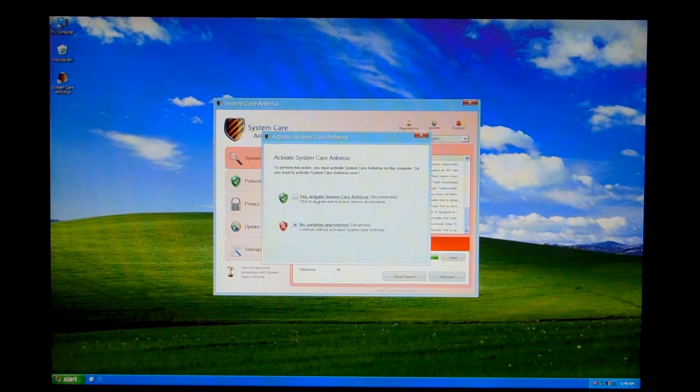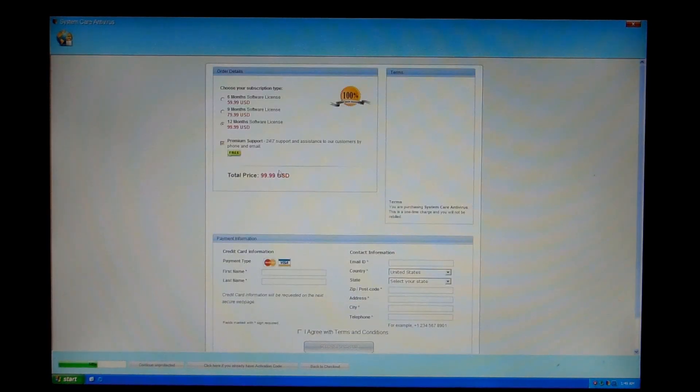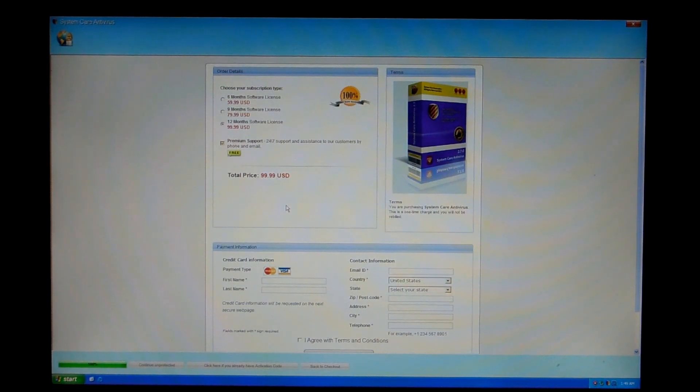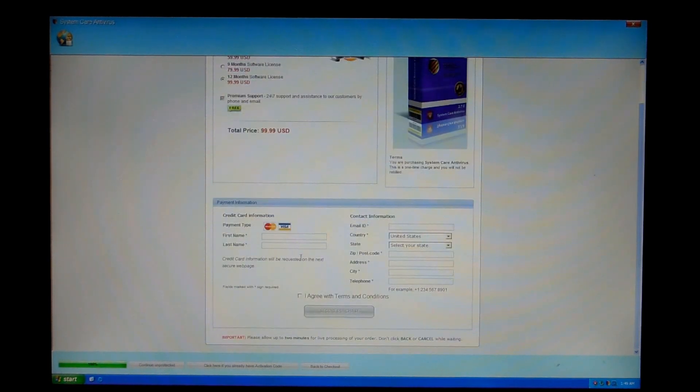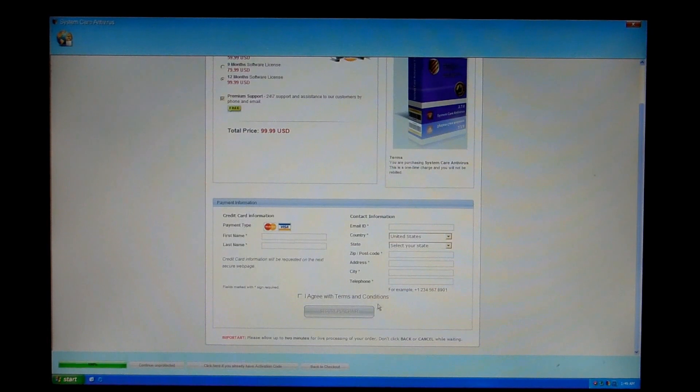So we'll go ahead and activate, and there it is — there is your famous payment page. Except this one's a little bit different. This is a two-part payment page where this one is run by System Care Antivirus themselves, where they have you register — basically email address, all of that — and then you move on to a secondary payment page.